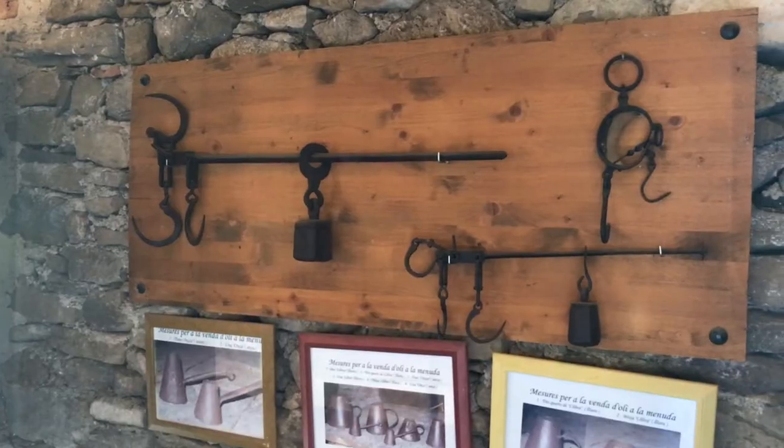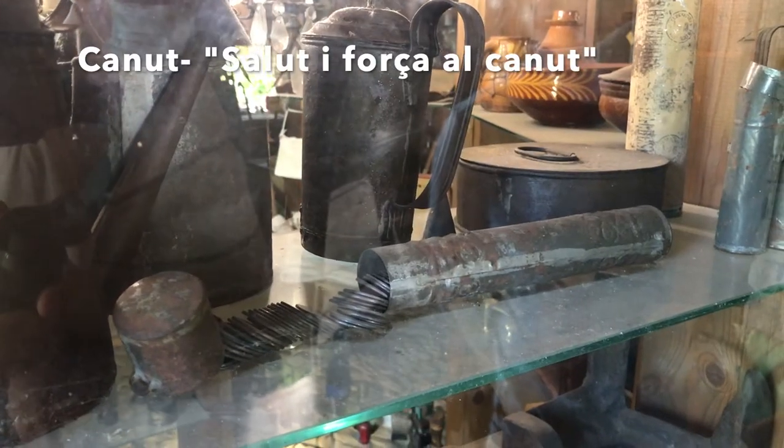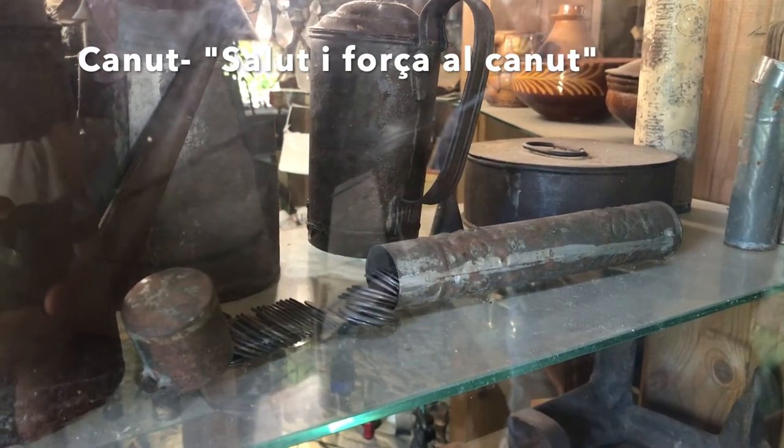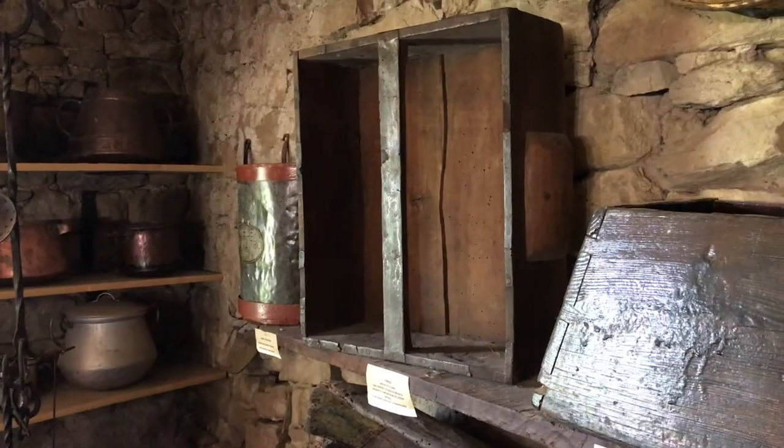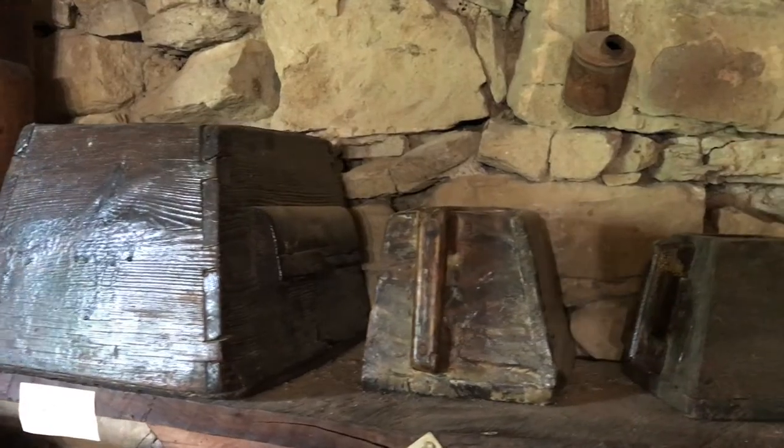One of my favorite pieces was the canute, which coined the term 'Salute y Forza al Canute,' a Catalan phrase wishing someone good health. Soldiers would get money from family and friends and carry it in these canutes.